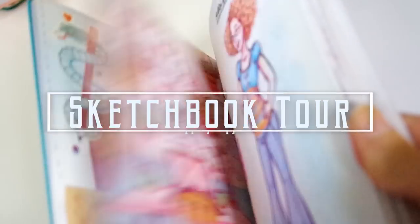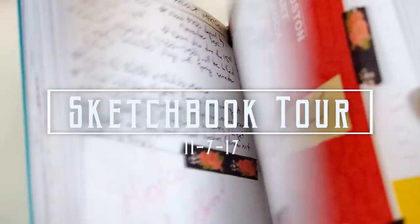Hey guys, and welcome back to my channel. I'm finally showing a sketchbook tour. It feels like a million years since I've done it, but I'm super happy with this one and I really can't wait to show you guys what I've got in here. Before we get into it,